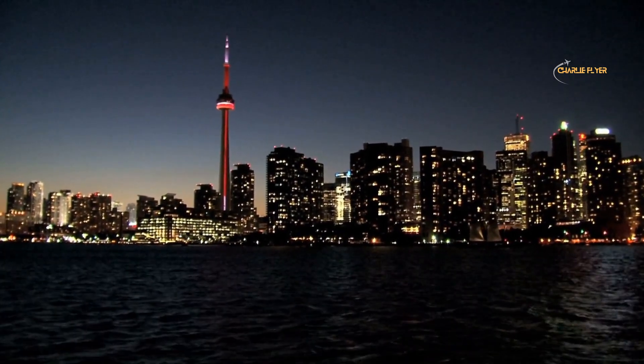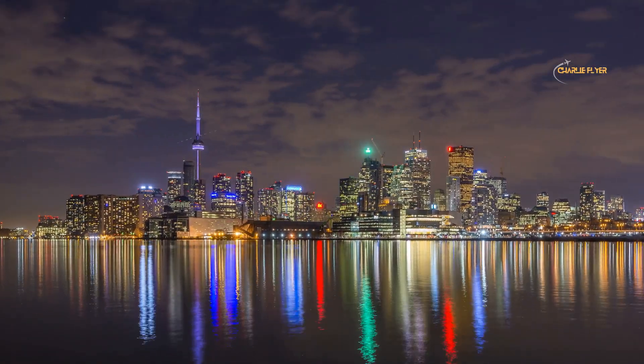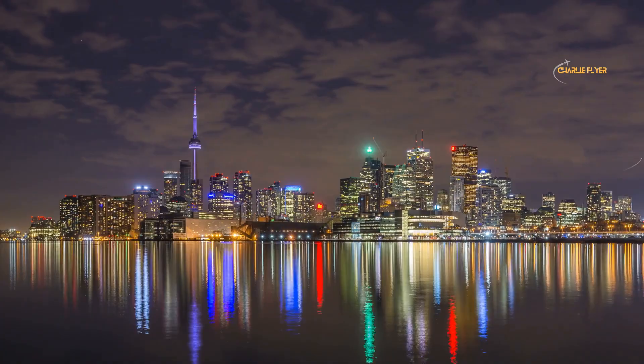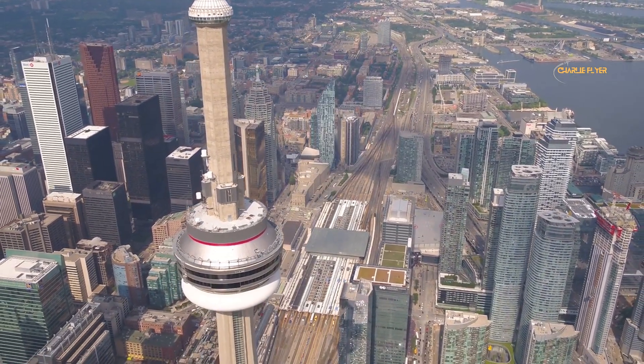Number 3: the CN Tower. Completed in 1976, this 553-meter tall communications and observation tower is located in Toronto. The tower is an iconic landmark of Toronto and is widely recognized as a symbol of the city. Visitors can take an elevator to the top of the tower and enjoy panoramic views of Toronto and the surrounding areas.